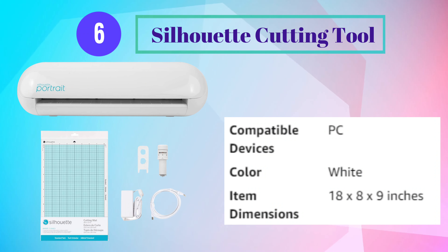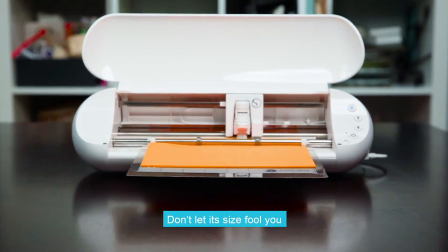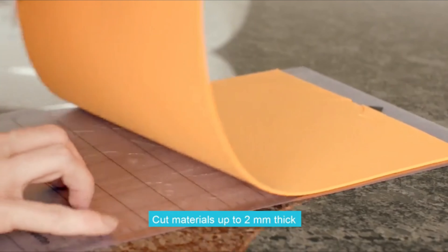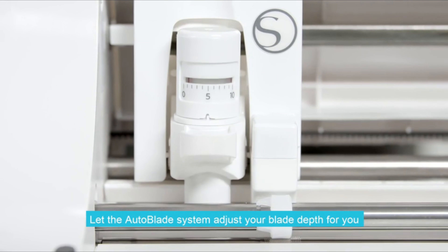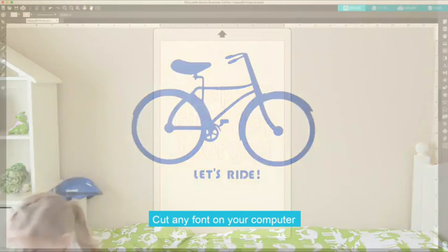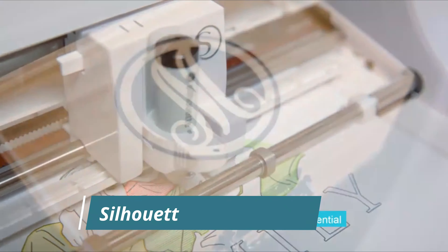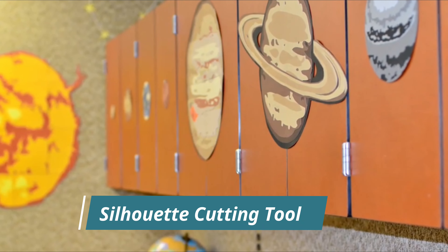Number 6: Silhouette Cutting Tool. Presenting our most compact DIY machine, the Silhouette Portrait. Don't let its size fool you — the Portrait is a powerful desktop cutting system. Cut over 100 materials including vinyl, cardstock, paper, and fabric. Cut materials up to 2mm thick, like leather and craft foam. Let the auto-blade system adjust your blade depth for you. Cut straight from a vinyl roll without a mat to accommodate your biggest ideas. Cut any font on your computer, and perfectly cut any printed image.